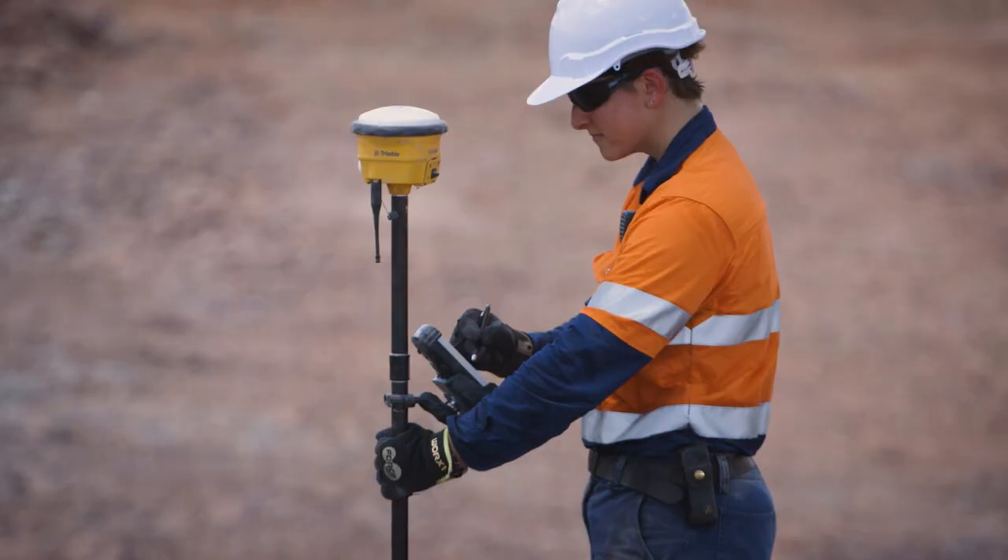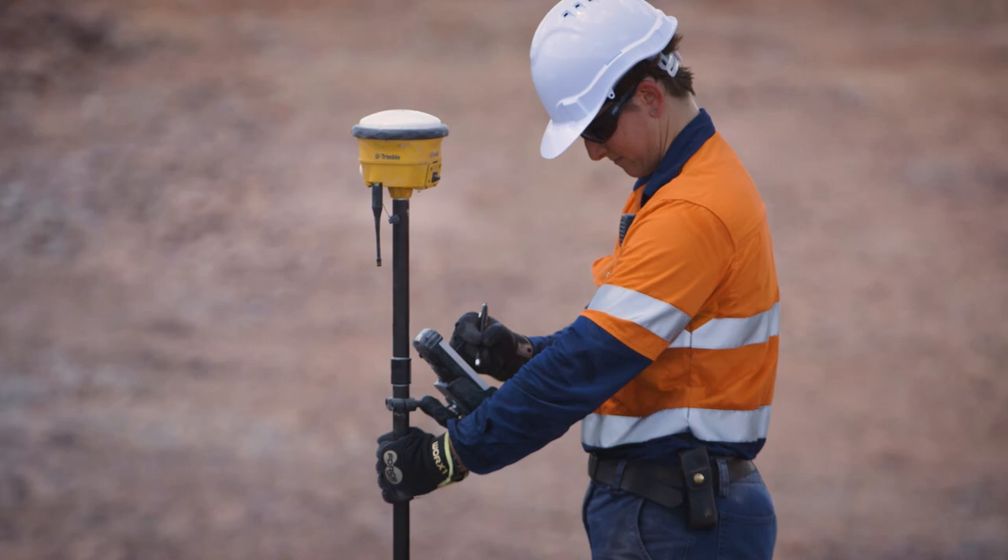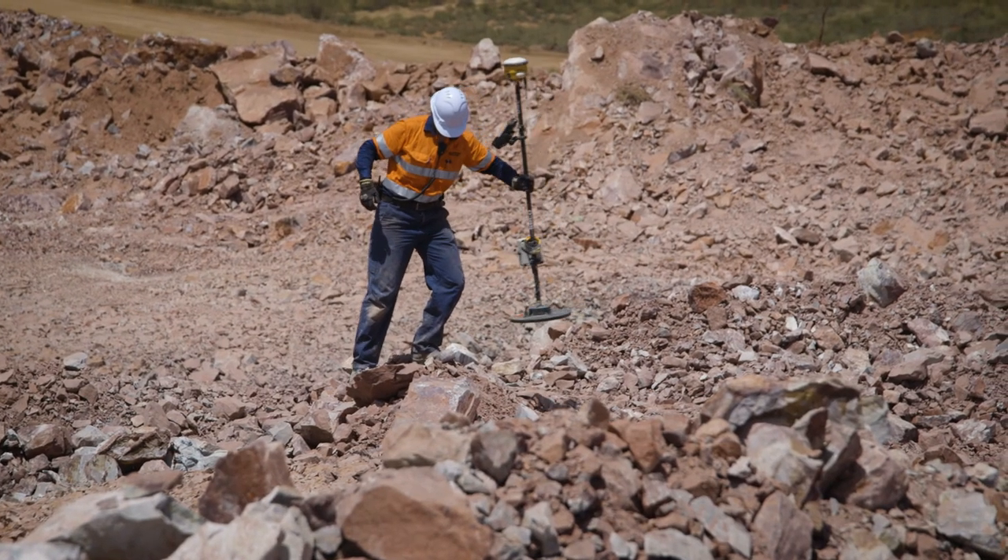We're looking at a time frame of between maybe an hour and a half to two hours between detecting the balls on the shot and getting paint down on the ground as a markup, so that the mining team can then move in and start digging.